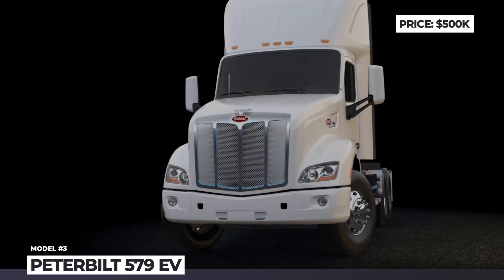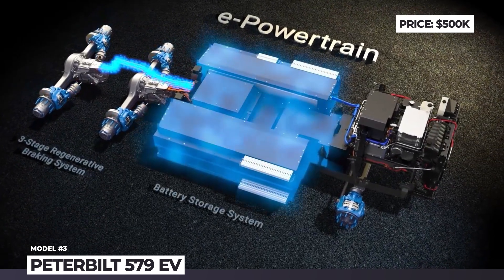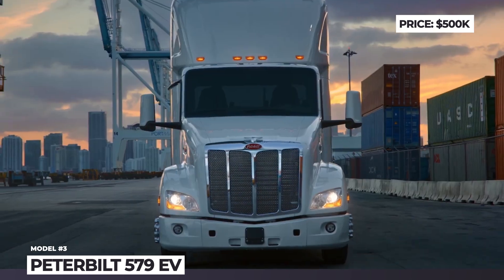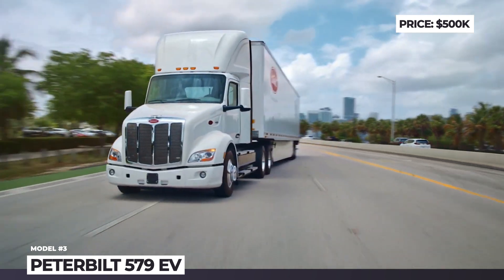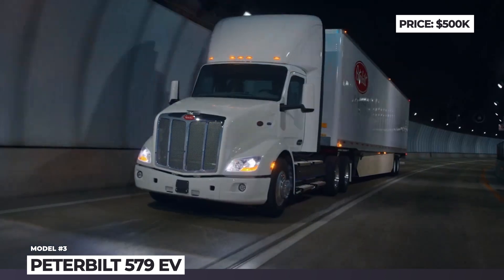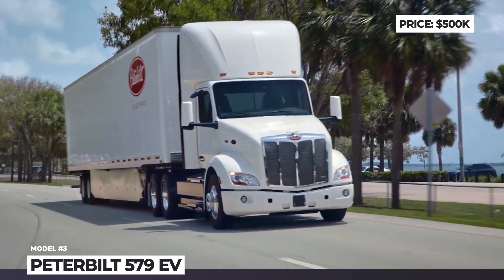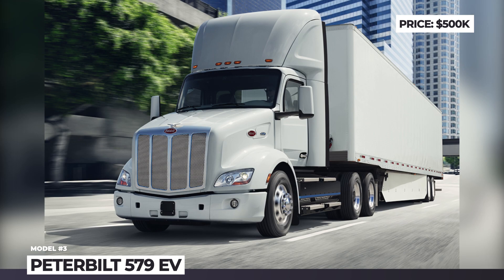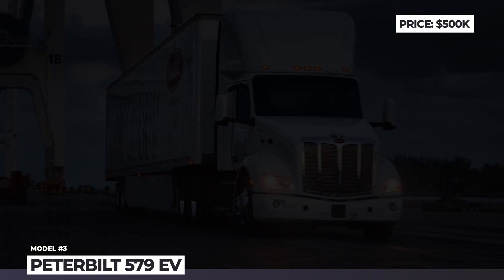Peterbilt 579 EV. Being exclusively available in a day-cab configuration, the largest model of Peterbilt's EV range claims regional delivery and range capabilities. Nearly indistinguishable from its ICE siblings, the 579 EV has completely different underpinnings with tandem axle electric motors, front controls, and a centrally mounted battery array. The latter measures 400 kWh in capacity, recharges in 3 hours, and promises 150 miles of hauling. The battery features thermally controlled lithium-ion phosphate cells designed to prioritize longevity over range, with a lifespan of 4,000 recharging cycles, enabling 8 years of worry-free operation and decreasing maintenance costs by 40% compared to the ICE 579.